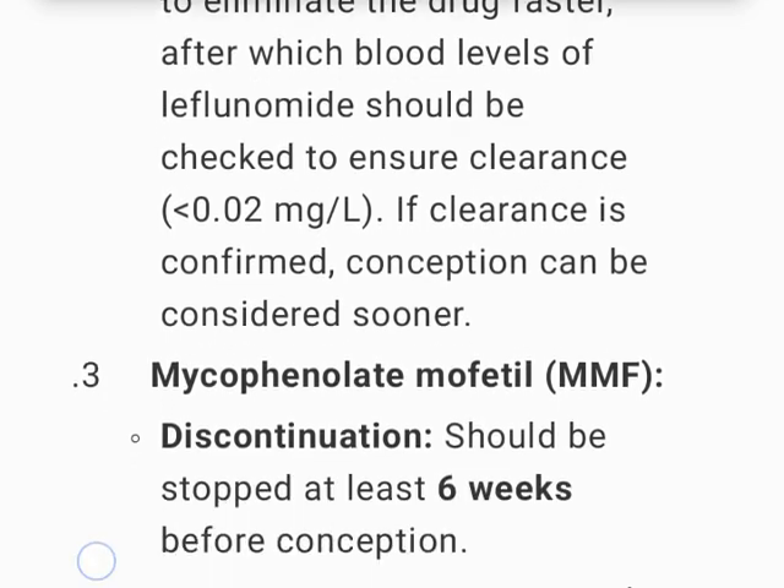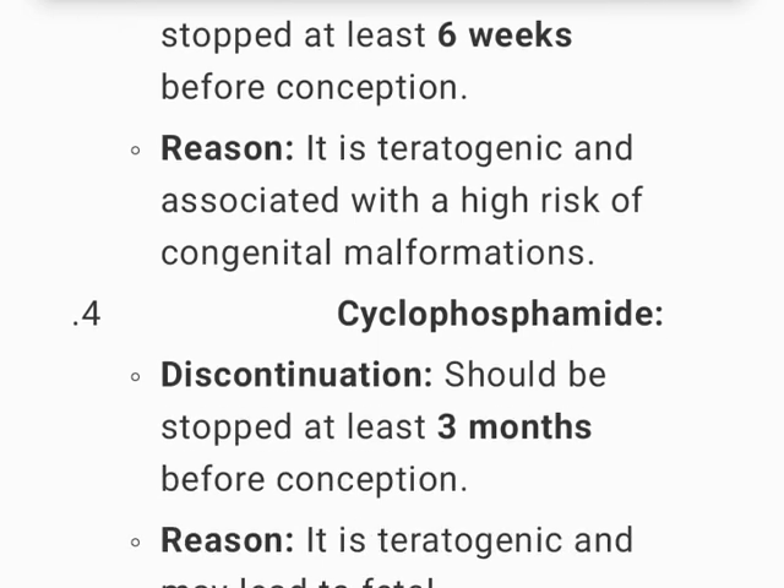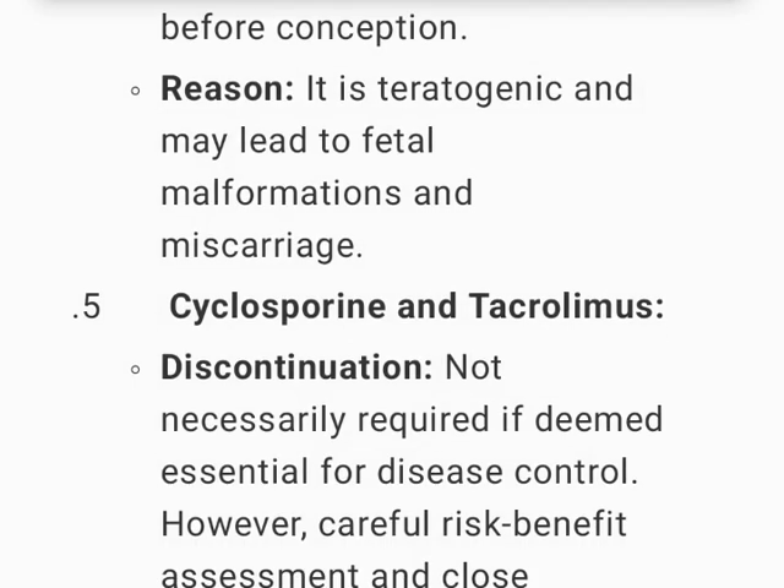Mycophenolate mofetil (MMF) should be stopped at least 6 weeks before conception, as it is teratogenic and associated with a high risk of congenital malformations. Cyclophosphamide should be stopped at least 3 months before conception, as it is teratogenic and may lead to fetal malformations and miscarriage.